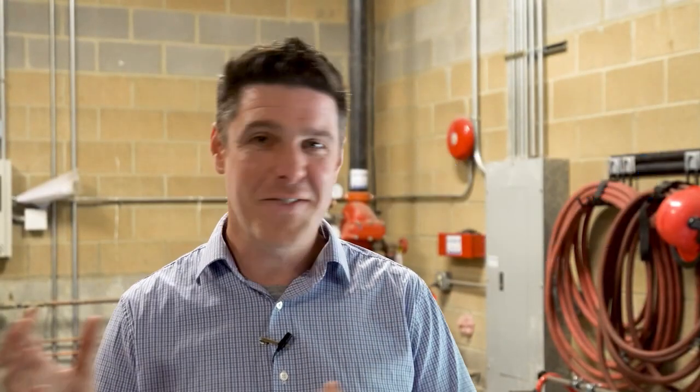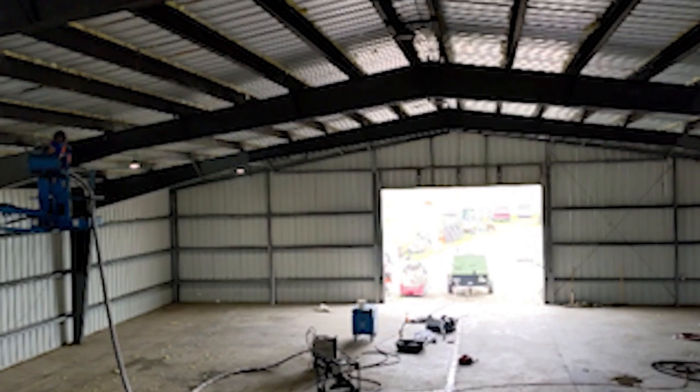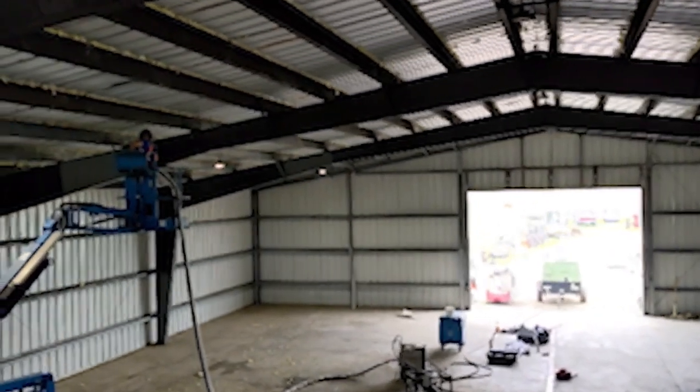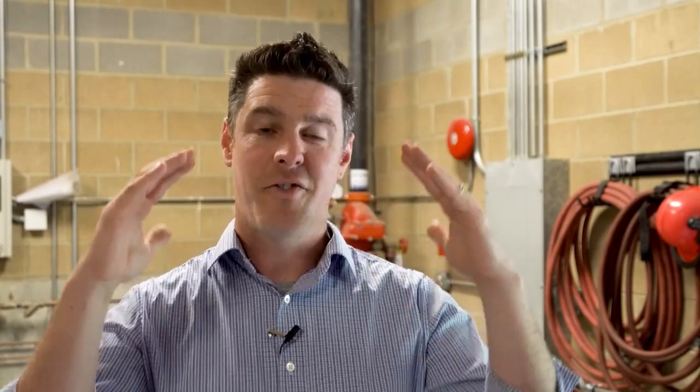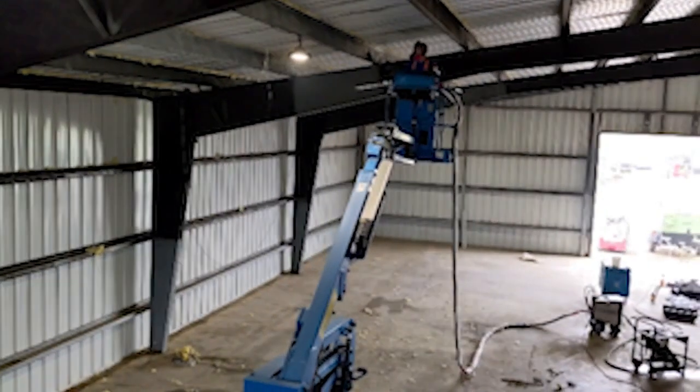I'm James from Yeti Ice Blasting and we just finished up a job in Muncie, Indiana where the insurance carrier reached out to us. They had a steel frame building with steel panels all over it.